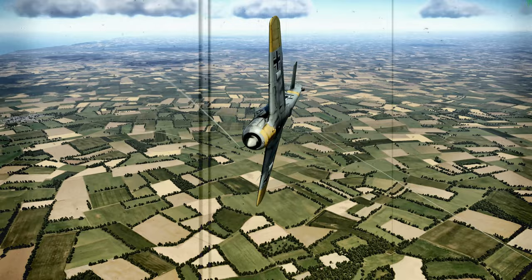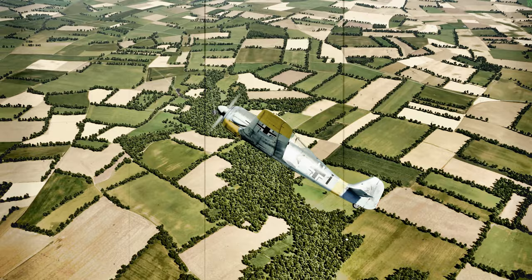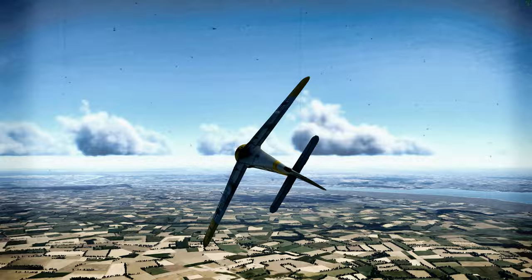Maneuverability. The FW190 A-3 had a robust airframe and well-balanced control surfaces. At low altitudes, the FW190 A-3 outperformed its main adversary, the Spitfire V. The A-3 had excellent roll rates, better top speed, outstanding climb, and good dive characteristics.